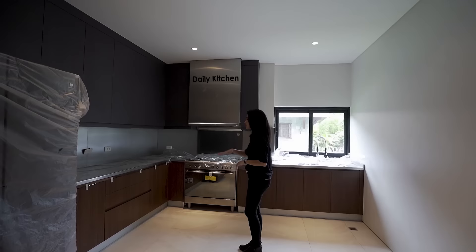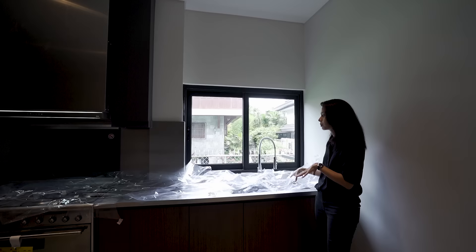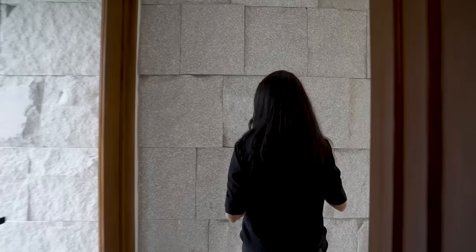You have here an industrial-grade daily kitchen with a stainless steel countertop. It's super brand new — the house is about 95% done. It has a nice view and lots of natural light coming in from in front of the sink, and everything here has a high ceiling.